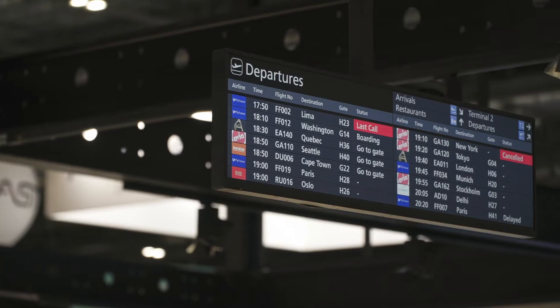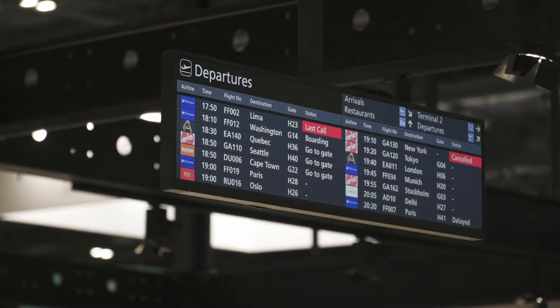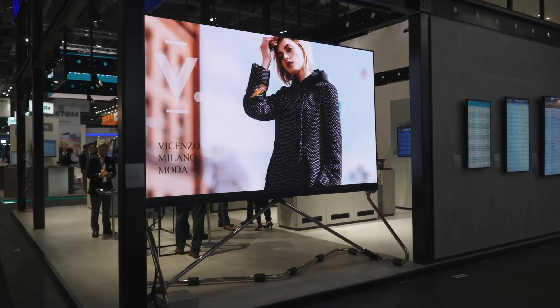The products typically are running 24 hours a day, seven days a week, and the screens are used to give vital information to their passengers, but also entertain their passengers as well.